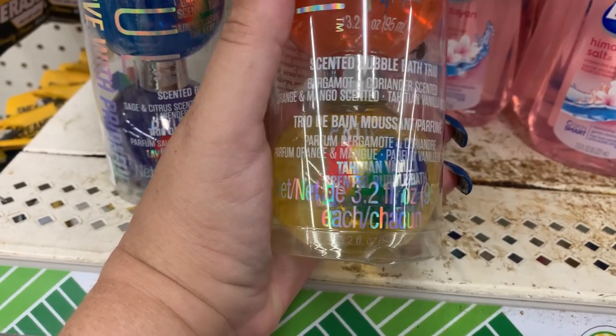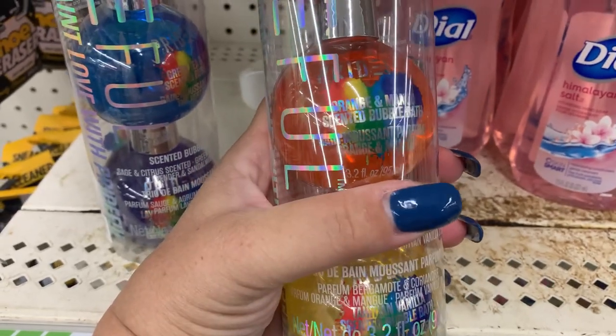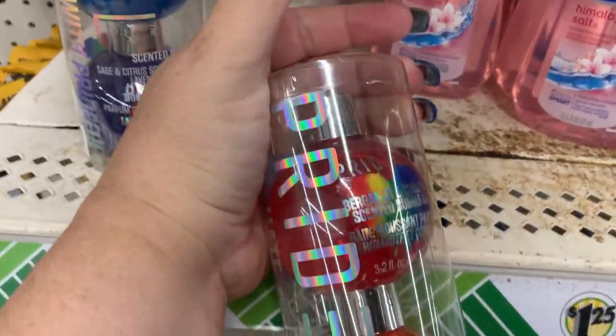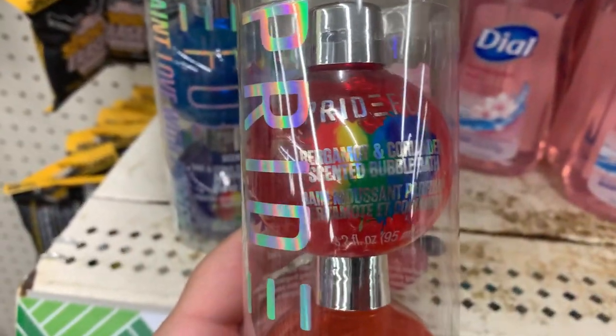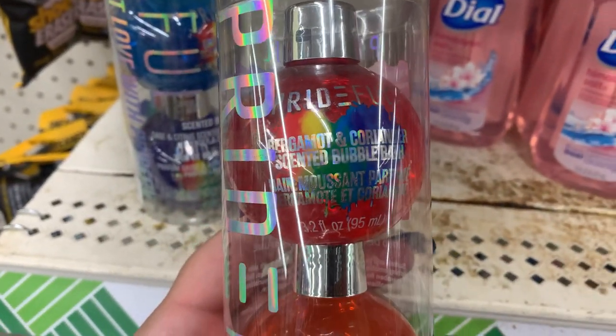What's bergamot and coriander, orange and mango? And what is this red one? Bergamot and coriander. This is all I could find.